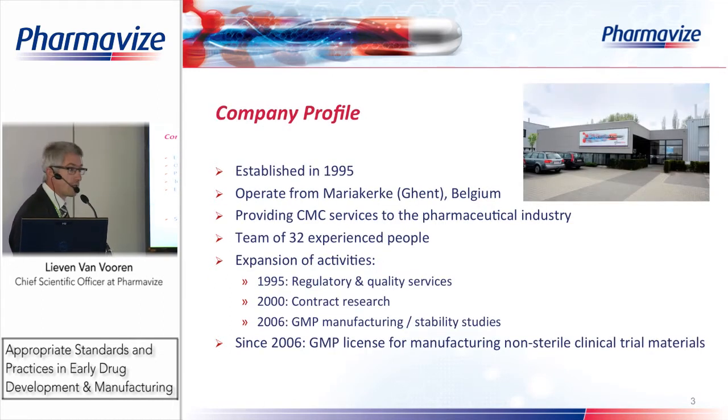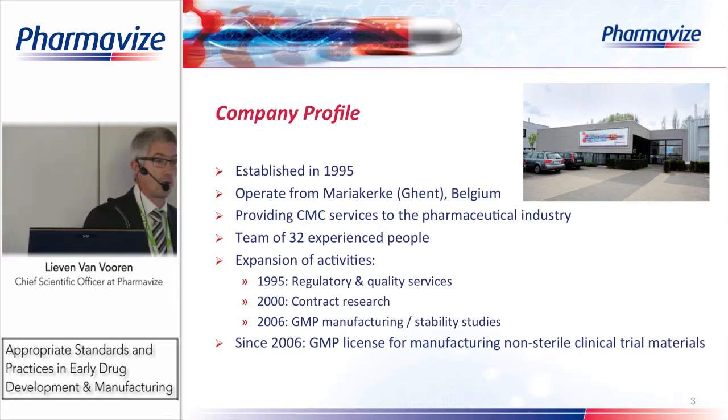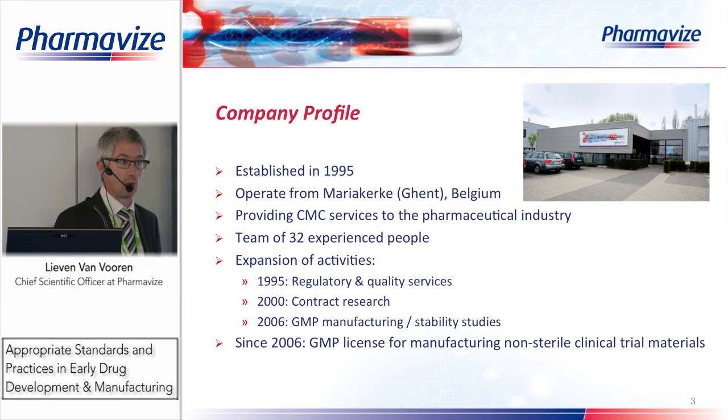PharmaVise is a company established in 1995, originally as a regulatory consultancy. What we did then and still do today is the writing of regulatory dossiers for submission at European and US authorities — new registrations, existing registrations, variations, clinical trial applications — so all the different CMC regulatory writings we can perform.